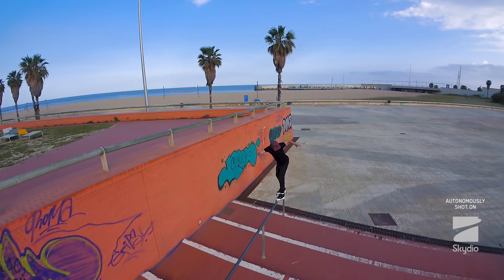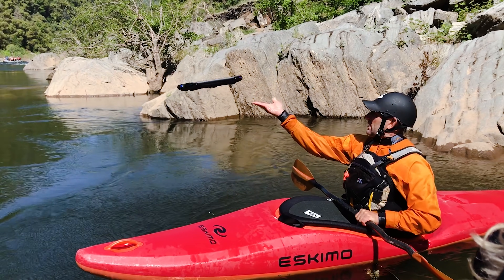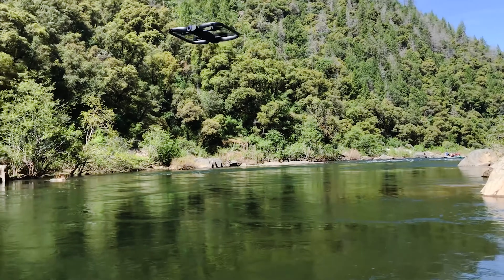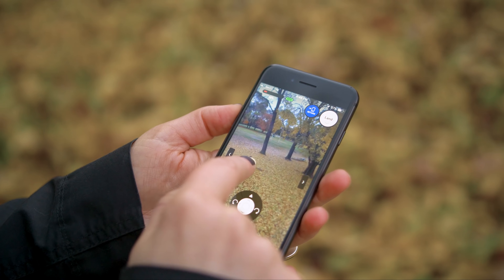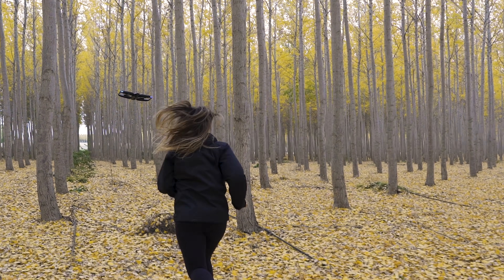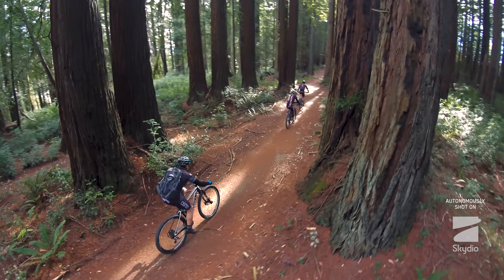R1 puts people at the center of the story, and because you don't need a pilot, you can focus on you and your adventures. Here's how easy it is to use R1: open the Skydio app on your phone, swipe up to launch it, tell R1 who or what you want it to follow, and you're off! Your flying robot buddy up there will capture your world in 4K and not run into stuff while it does it.